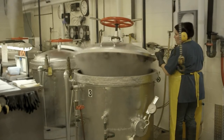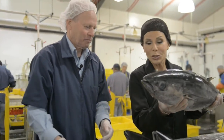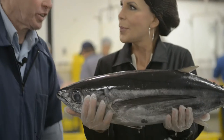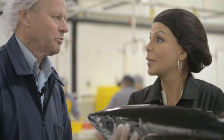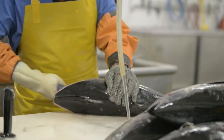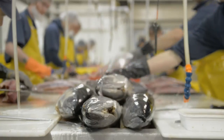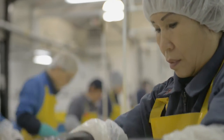There's a traceability code on the bottom of the can. We can tell where this can of tuna came from, which boat, which area, and which trip date. So who is this can? This is Lucy — we know what boat she came in on. It's 100% traceability from boat to can, so we know exactly where the fish was caught, how it was caught, who the skipper of the boat was, and where it's been every step of the way until it gets to the cannery.